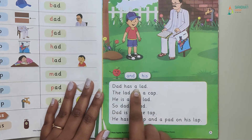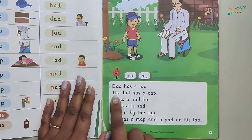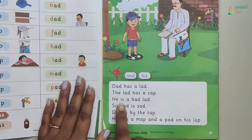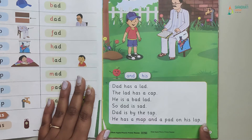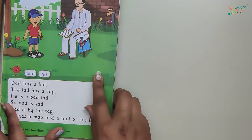Dad has a lad. Remember, the lad has a cap. He is a bad lad. So dad is sad. Dad is by the tap. He has a map and a pad on his lap. So kids, third time read it.